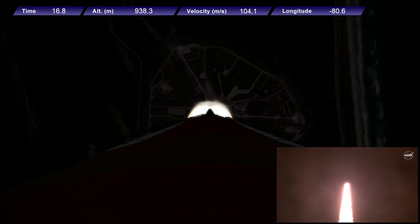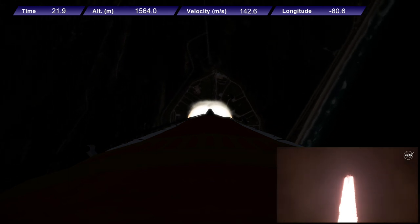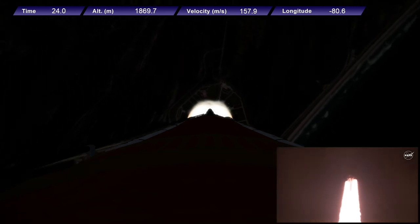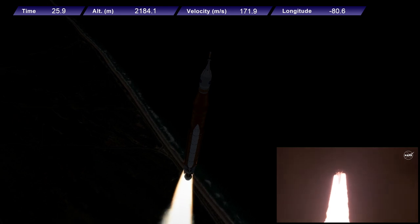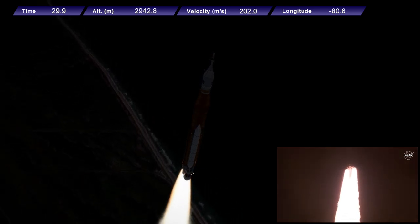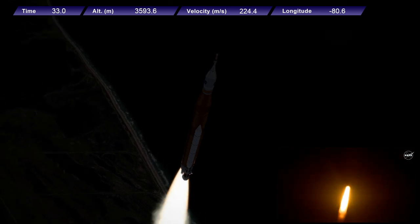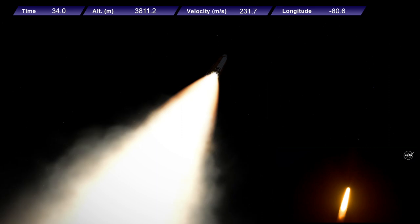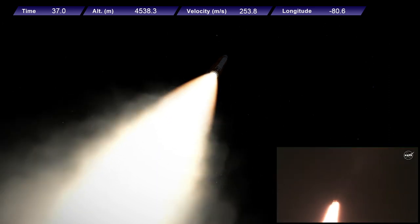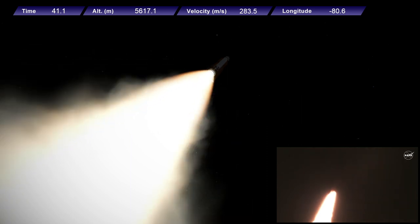All four RS-25 engines on the core stage and two solid rocket boosters now propelling the vehicle at 128 miles per hour. Hearing good control on the roll from teams in Mission Control Houston — all good calls so far, now 30 seconds into the flight of Artemis I. First milestone will be for the vehicle to pass through MAX-Q in about one minute and nine seconds into launch — this is the greatest period of atmospheric force on the rocket.